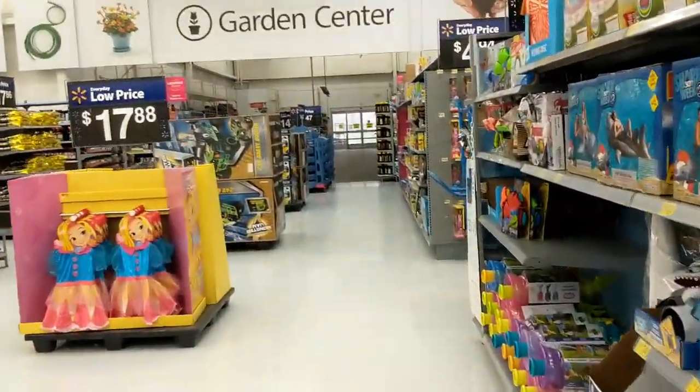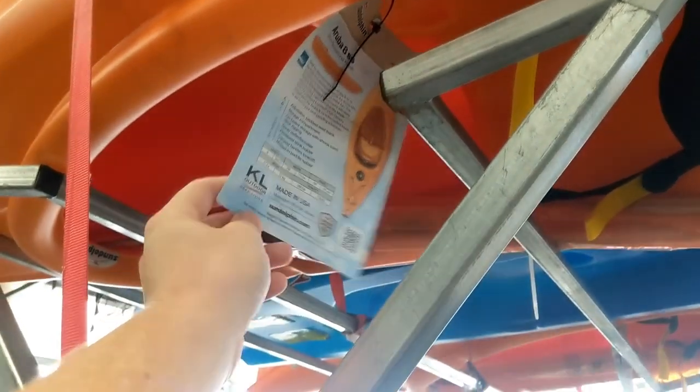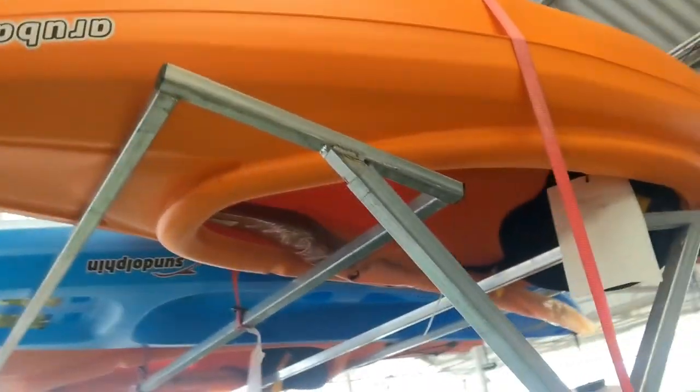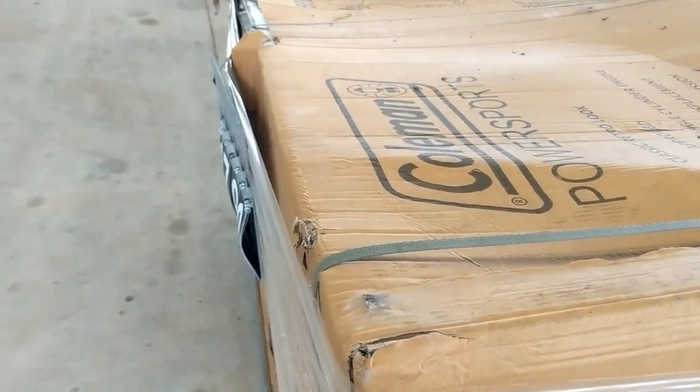Let me hit up the outdoor garden center — maybe there's some more out here. Are there any kayaks out there? Oh there are! Okay, awesome! I'm liking that orange one right there — it's a little eight-footer with a 260-pound capacity. Excuse me, can you find out how much that orange kayak is for me? It was $148.